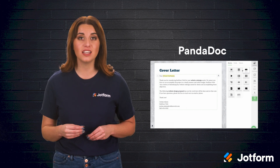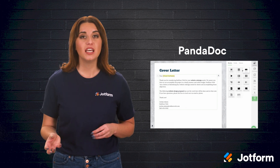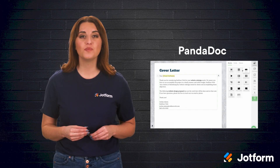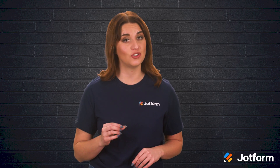Another benefit to PandaDoc is a real-time alert function. Users can receive alerts when a document requires action, and it can also track customer engagement with documents that have been sent out. We mean it when we say that PandaDoc is popular — it's the top-rated contract and proposal software on review sites like G2, Capterra, and Trust Radius.